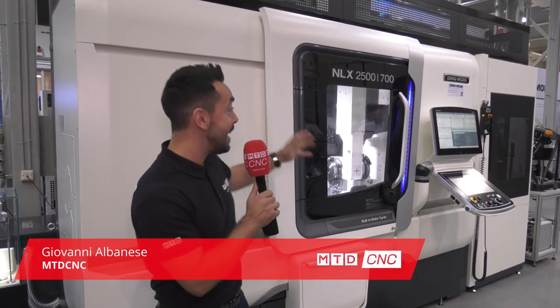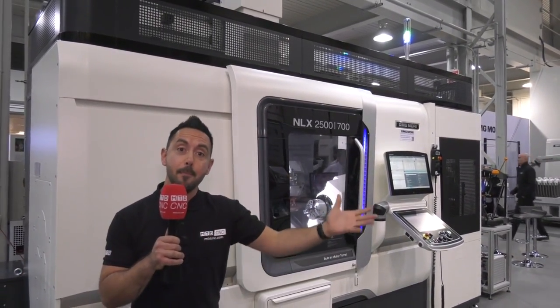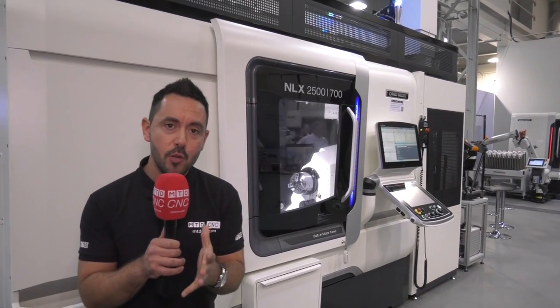Another great reason to visit this event is the NLX 2500/700. You're all well aware of the NLX lathe with twin spindle and turret milling functionality, but this has got the gantry automation system built in. If you're looking to do large billets, this could be the perfect solution for you.